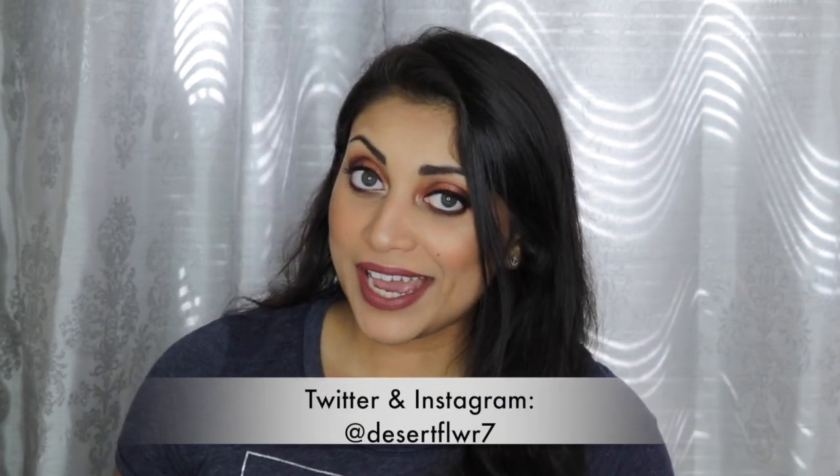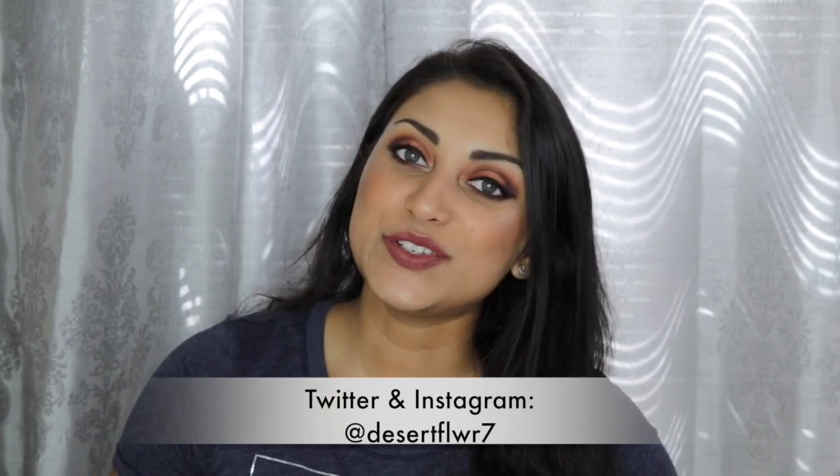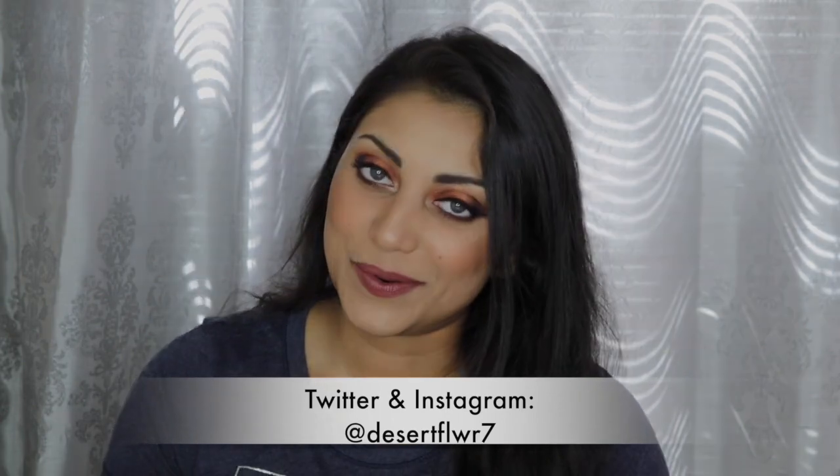Let me know in the comments what you got in your Ipsy bag and BoxyCharm — did you like your box or bag? Did you hate it? Did you get something different from mine? That's it for my Ipsy and BoxyCharm unboxings. I hope you guys enjoyed! Please subscribe if you haven't already, give this video a thumbs up, and I'll see you in my next video. Bye!